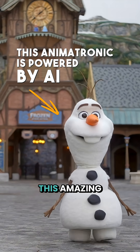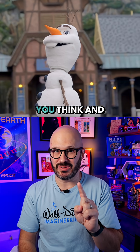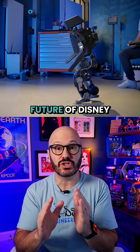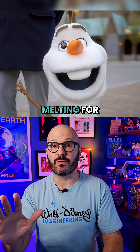Disney is using AI to create this amazing free-walking Olaf animatronic, but not in the way that you think. The tech behind this small snowman is a huge deal for the future of Disney parks. This new animatronic is definitely worth melting for.